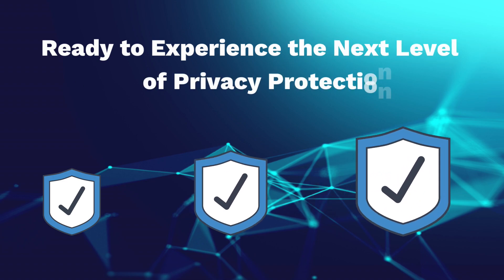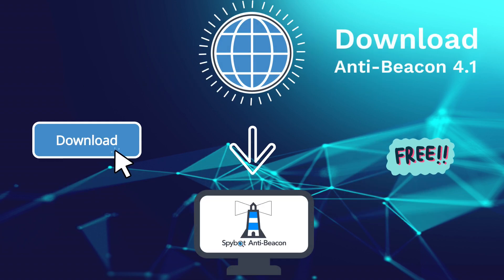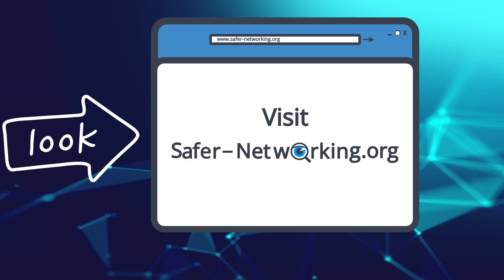Ready to experience the next level of privacy protection? Download AntiBeacon 4.1 today by visiting safernetworking.org or by clicking the link in the description.